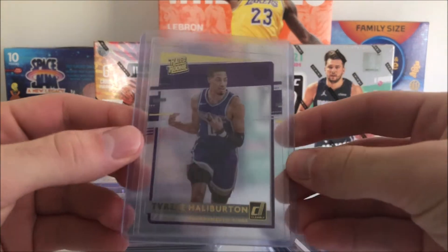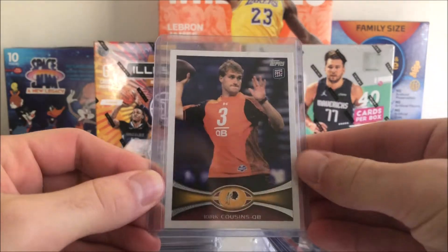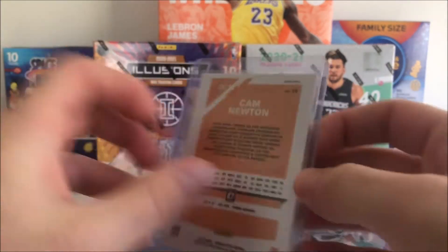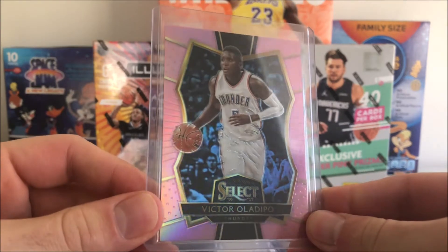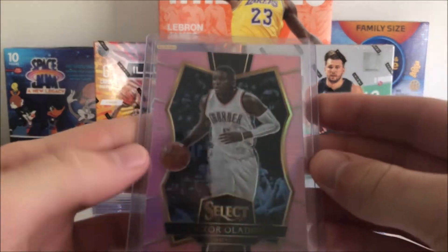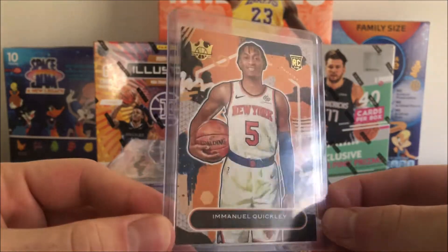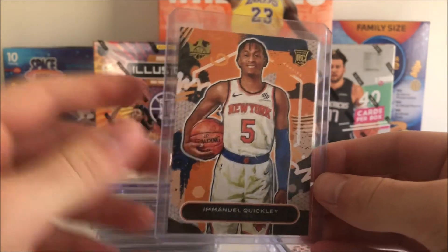Moving on to some pickups — we got this Tyrese Halliburton Gold on Card clearly parallel, a Kurt Cousins Topps rookie for the MSU PC, a Cam Newton Red Optic out of 99 for the Panthers PC, and this Victor Oladipo very nice parallel, one out of 15. Awesome card — I do collect Oladipo as well, so that was really cool to get.